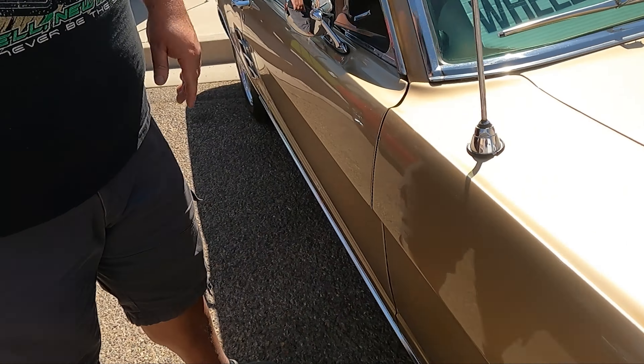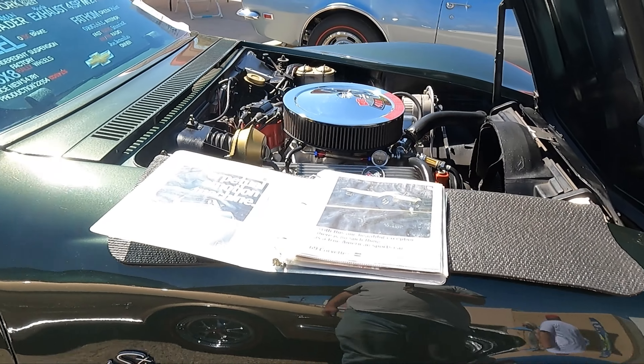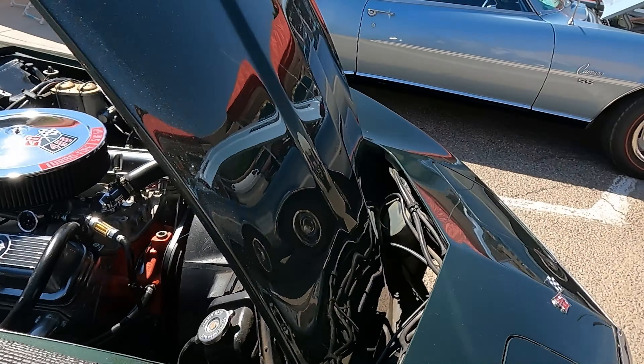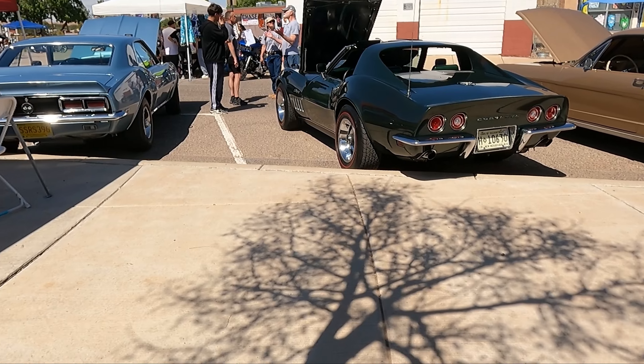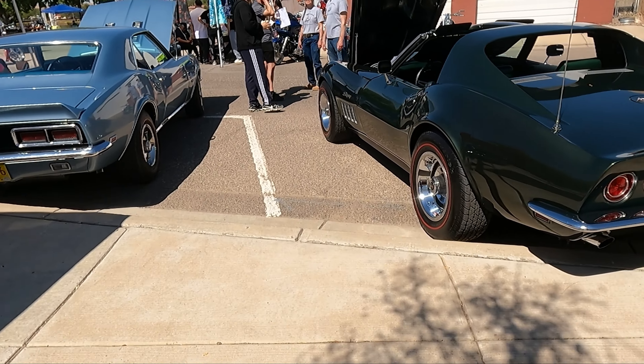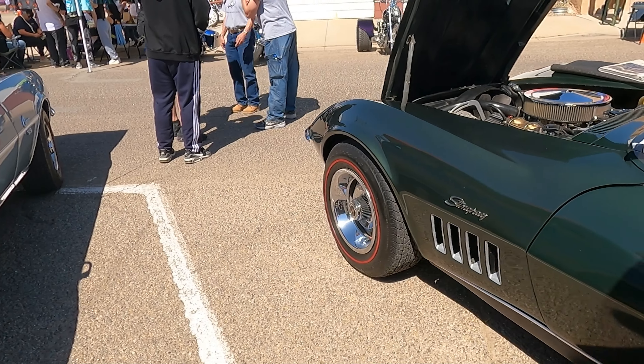That's what I said — another Stingray. I love these Stingrays, I really do. The Turbo 400 with the 400 small block.